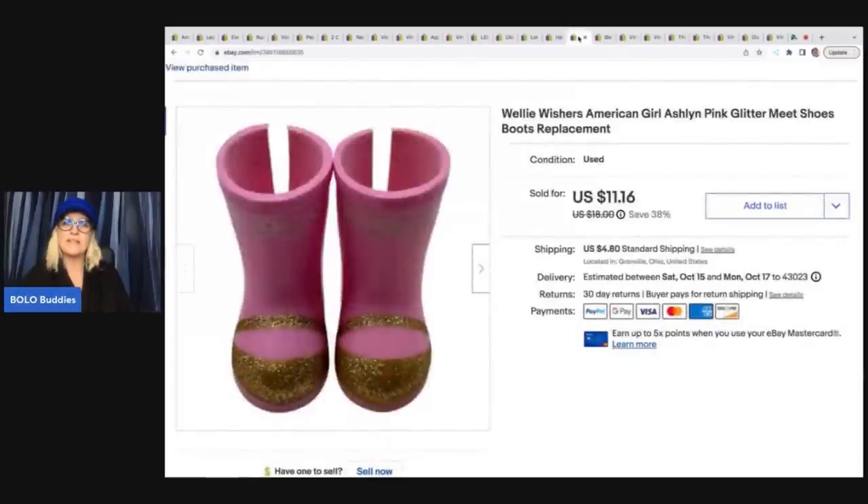These boots came off of the Welly Wishers American Girl doll. I talked about this in another video. This was one of the items that my friend picked up at the Goodwill bins for me. It was a doll — she had on the boots and the outfit, but she was missing her skirt. So I decided to sell the doll with no clothing and sold the boots separately; I've got the outfit still listed. The boots sold for $10 plus shipping.